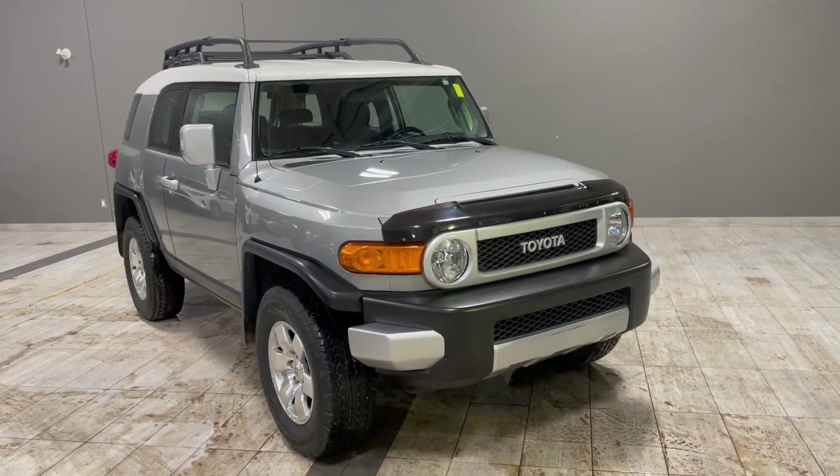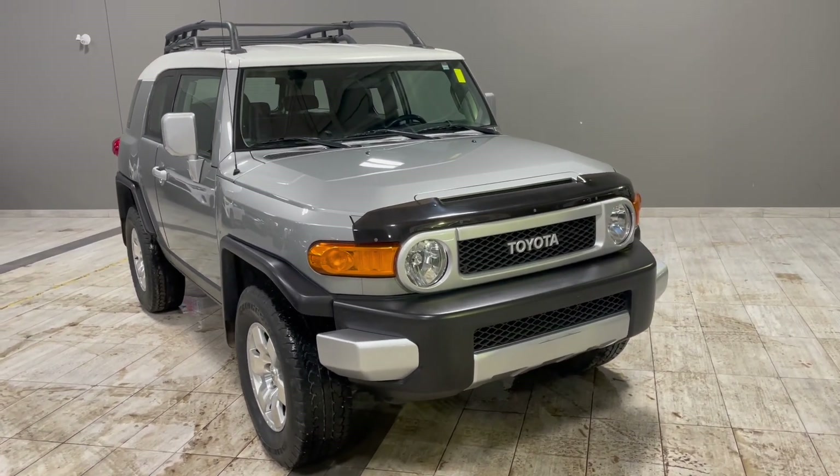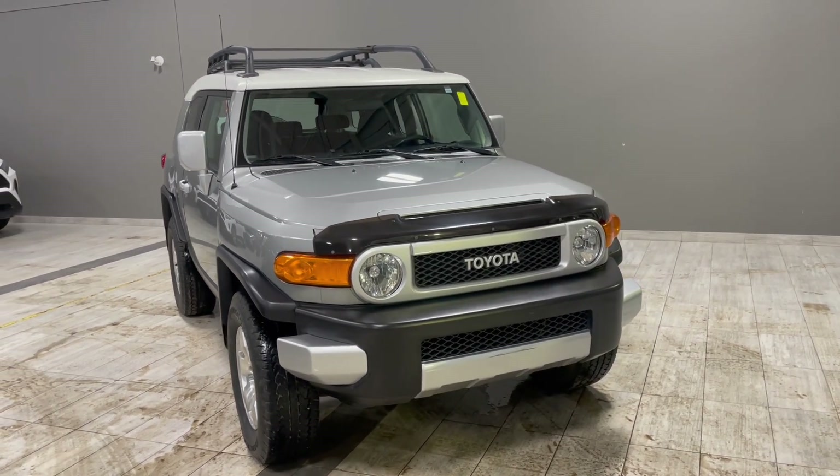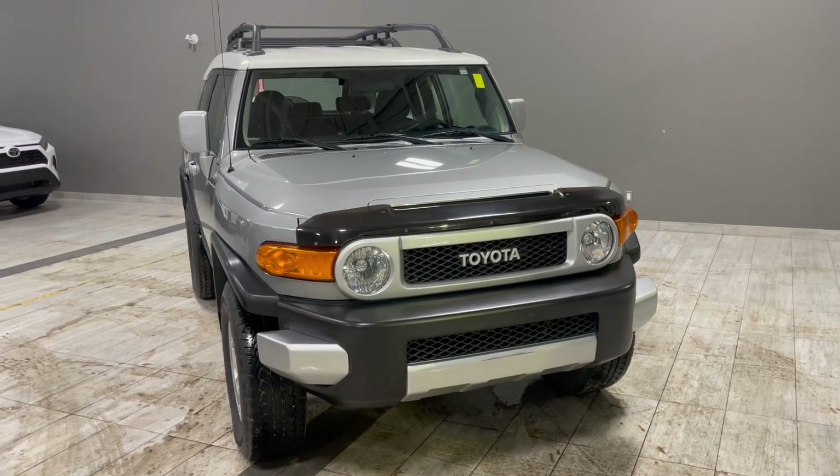Welcome to another video walkaround. Today we're going to be looking at a 2010 Toyota FJ Cruiser. This is a five-passenger SUV in silver, driving on 17-inch wheels.